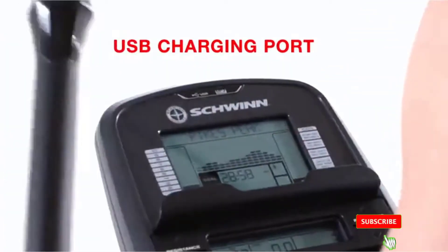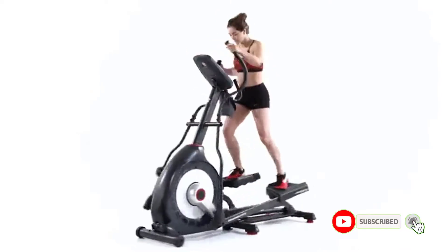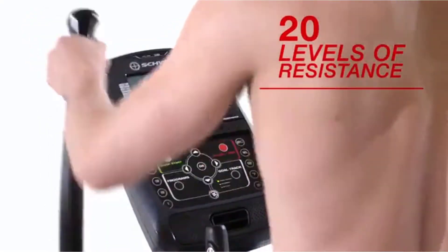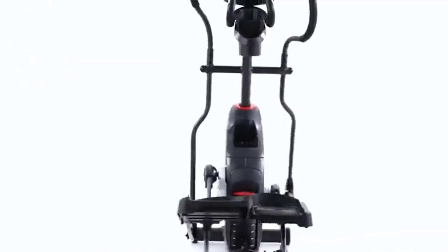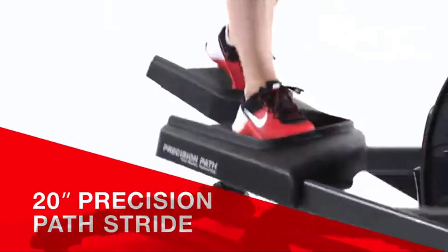This trainer comes with stats tracking across twin displays that are chock-full of useful information. They'll let you immerse yourself in one of over 20 preset programs, or compare your progress over time. You can export your stats via Bluetooth and charge your phone with the built-in USB port.